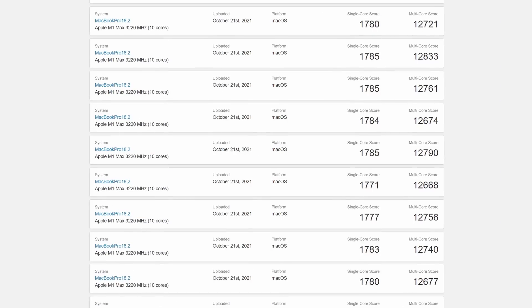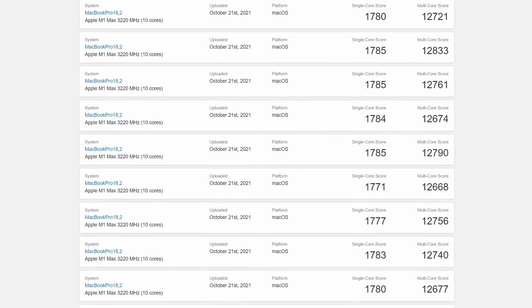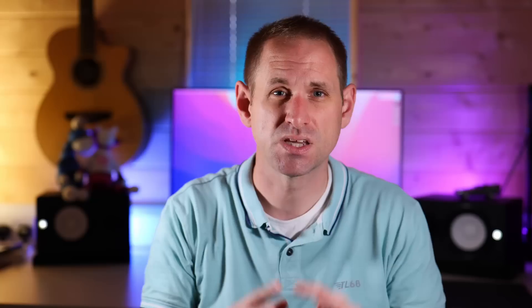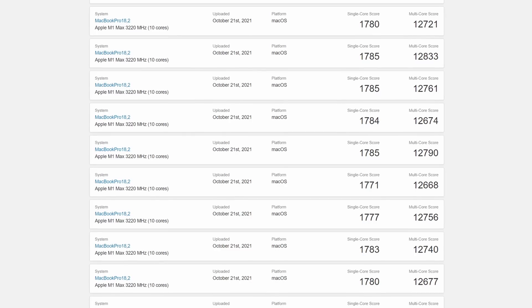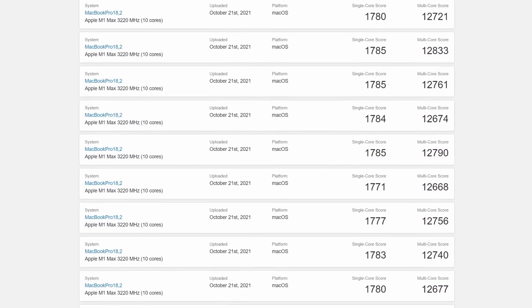Single-core performance looks to be scoring around 1780, which is slightly higher than the standard M1, and that's probably due to the increased memory speed — exactly what we should expect, as these new chips are still M1 chips using the same core designs running at the same clock frequency. Multi-core performance is showing around the 12700 mark. Some people are surprised by this; others think it's exactly what was expected, and it is in the ballpark of what I was expecting for a Geekbench 5 result.